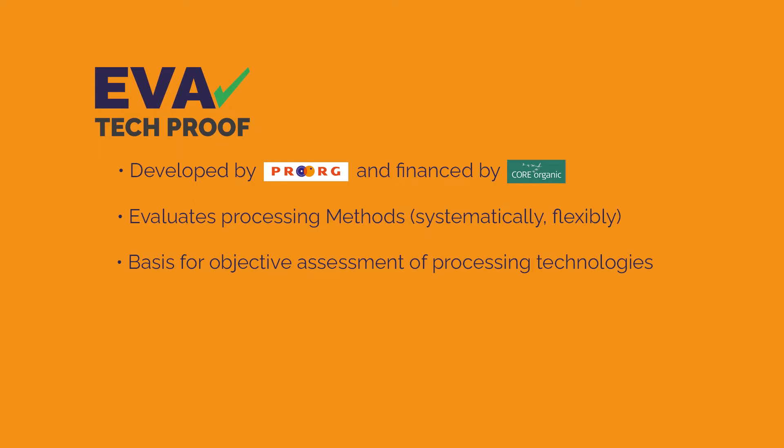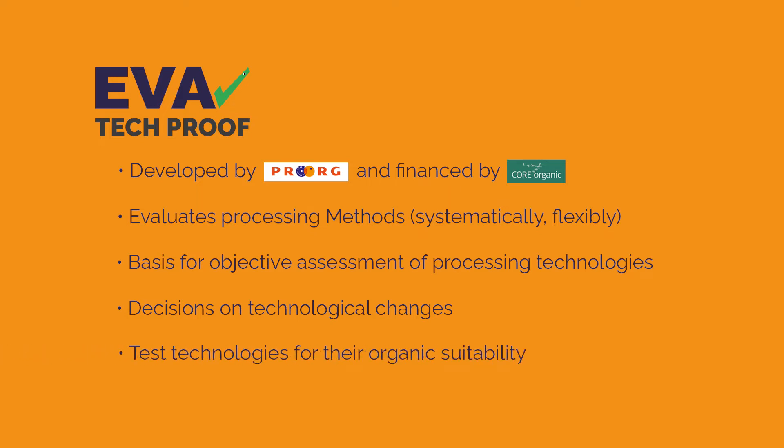But not only that. Decisions on technological changes and thereby replacement investments can be made, and new technologies can be tested for their organic suitability. Social sustainability criteria or further processes along the value chain can also be included.